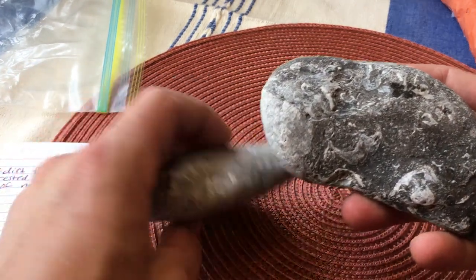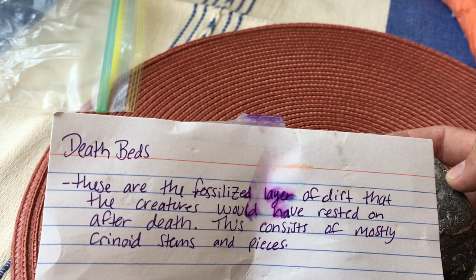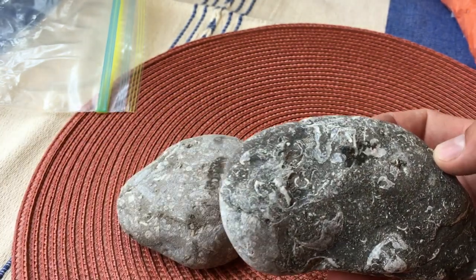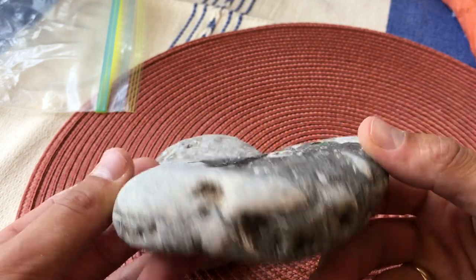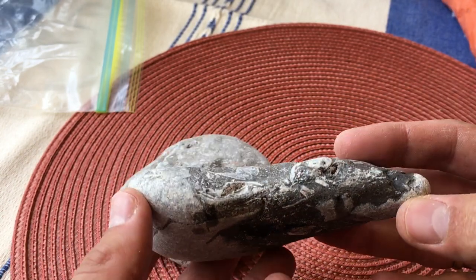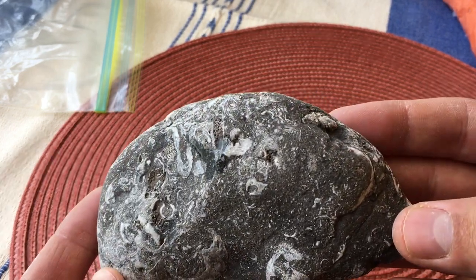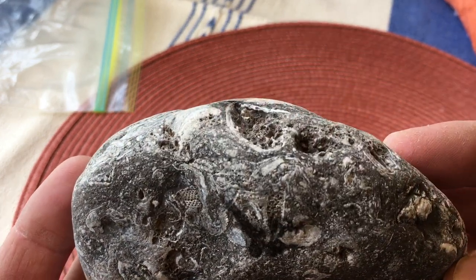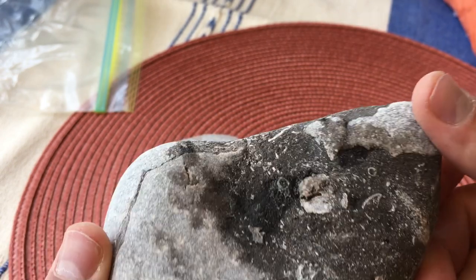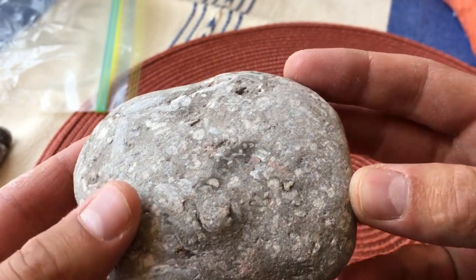These rocks are called deathbeds — it's like a fossilized layer of dirt that contains all of these fossils and pieces of apparently crinoid stems. That's super cool. I know so little about fossils but you can see little creatures in there — it's just kind of neat to see. And that is another one — very cool.